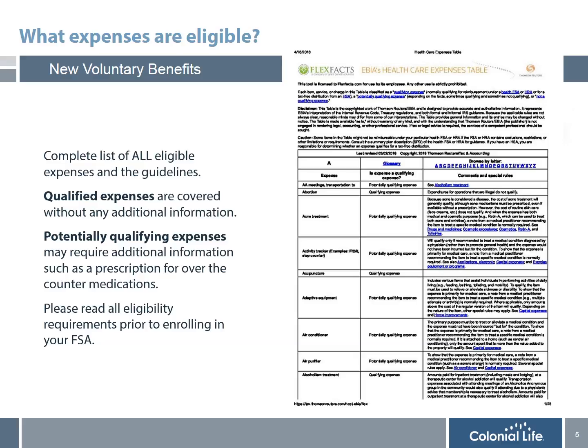There are qualified expenses that will be covered without any additional information. There are also potentially qualifying expenses that may require additional documentation, such as a prescription from your doctor for over-the-counter medications. It's important that you read all eligibility requirements prior to enrolling, since once you elect this plan, you are not able to change your election until the following year.